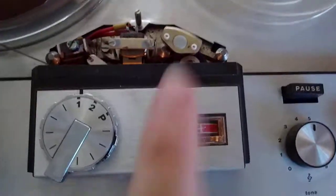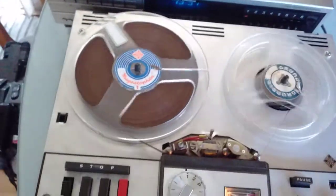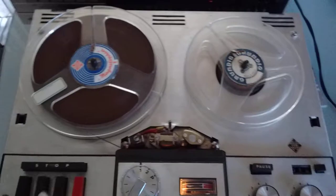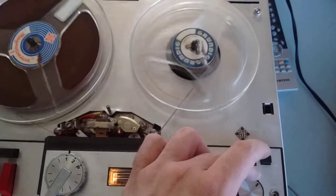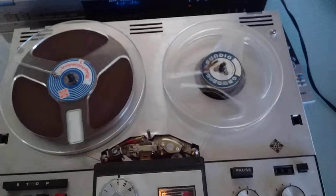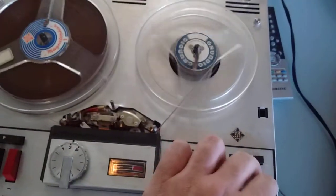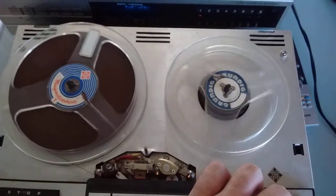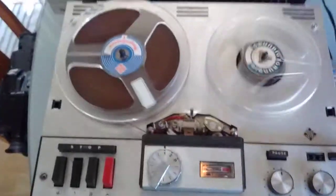The level meter only works in record mode. The thing works perfectly fine — it just does everything it's supposed to. Let's see what's on this side of the tape. That was some guy counting in Spanish using playing card names. Let's see what's on the second track.